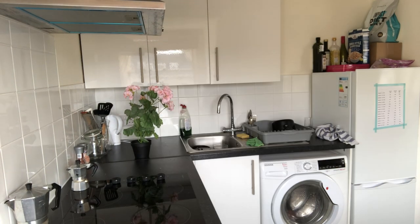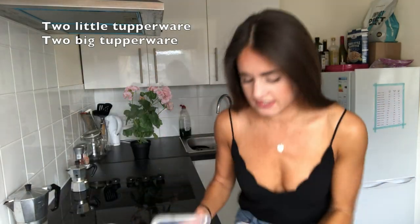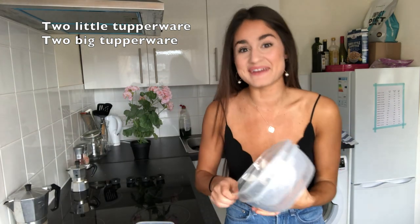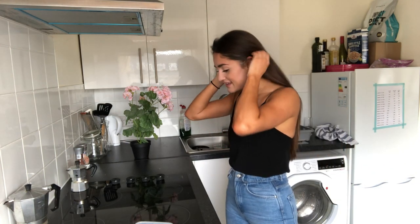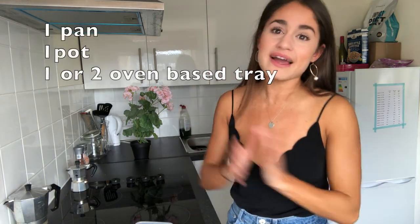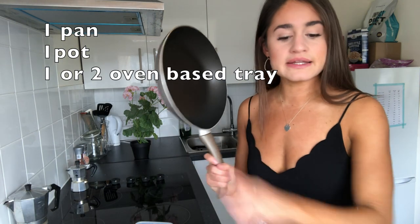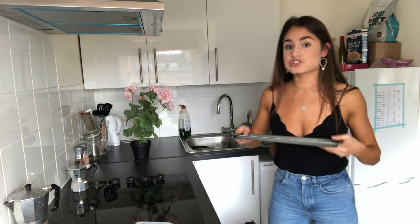First things first — what you're going to need: Tupperware. I have two little ones and two big ones, and I'll explain why in a bit. You also need a hob and an oven. The only other things I really use are a pan, a deep pot, and an oven tray. I had this huge oven glass dish and I have no idea where it went — I loved it, I'm kind of sad now.